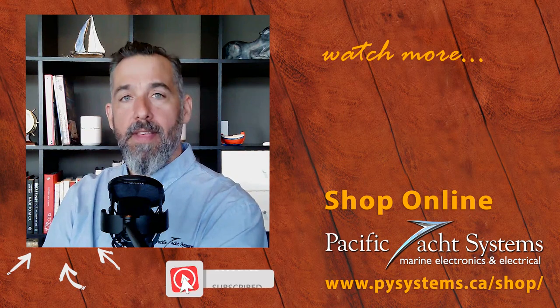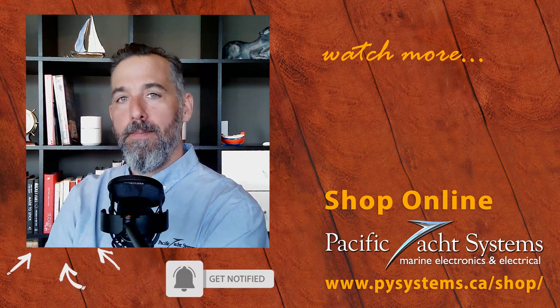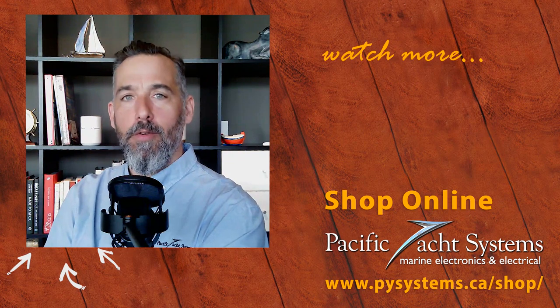That's an idea of how you would go about managing power with a water maker while connected to shore power or even a generator. Great question from Walter — thanks for asking, and thanks to all of you for tuning in. If you're curious, go to our website and find out more answers and solutions for this sort of setup.